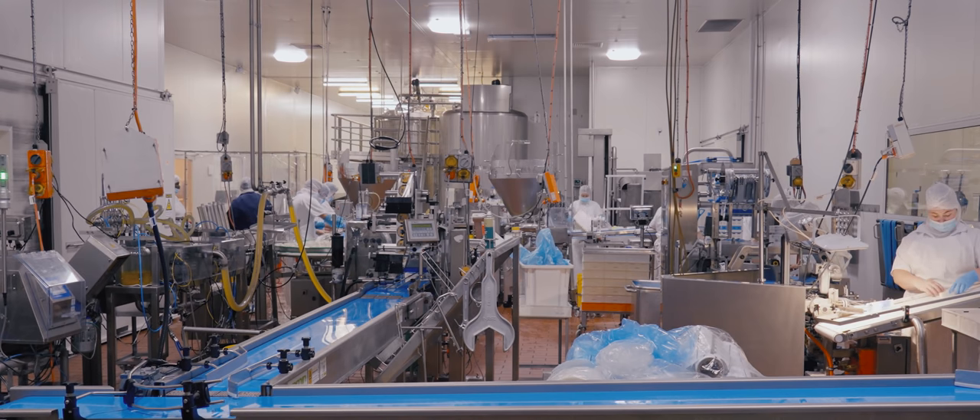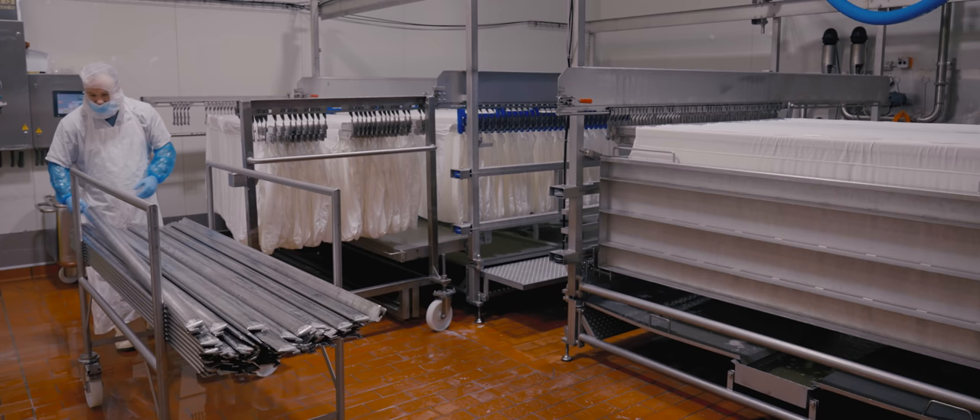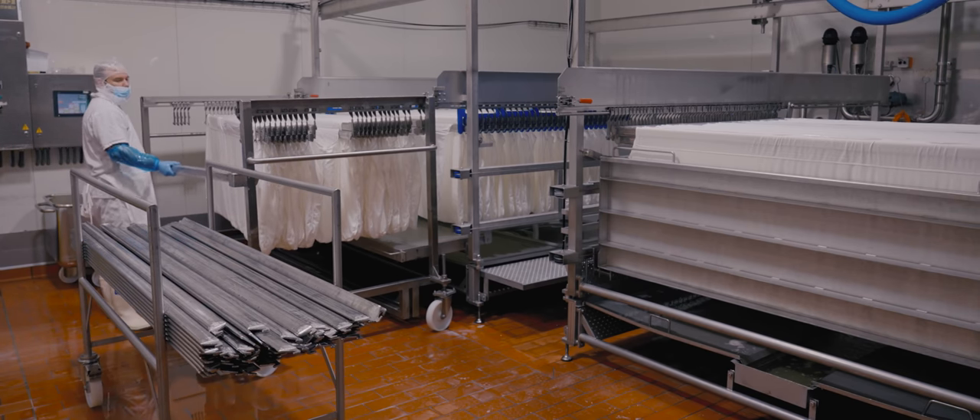The milk then goes into fermentation tanks for a 12 to 24 hour process where live cheese cultures convert the lactose in the milk to lactic acid, resulting in the formation of curds and whey. The next step is actually separating the curds and whey.